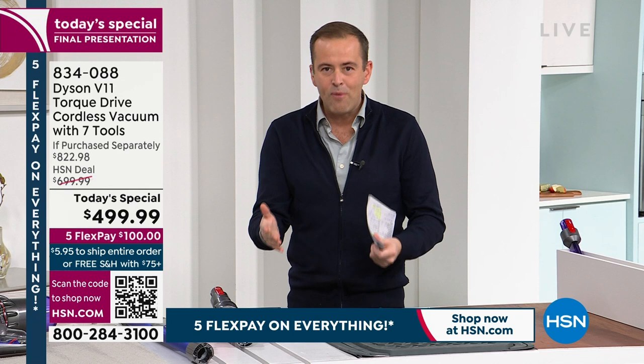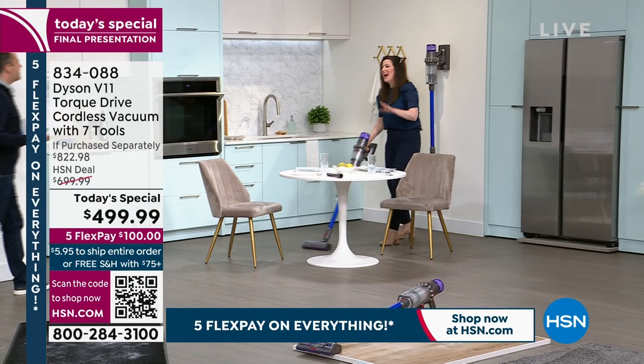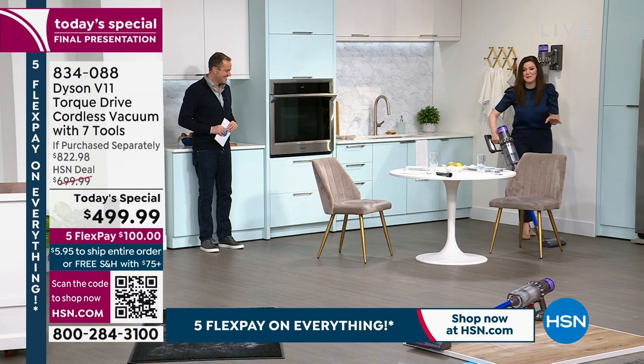Continuing with the V11 — when you vacuum your home and get deeper into the fibers of carpets, rugs, and runners, you pick up more. Gemma goes rogue and starts vacuuming the studio, demonstrating the freedom of cordless in real, unrestricted use.